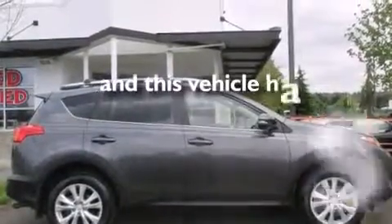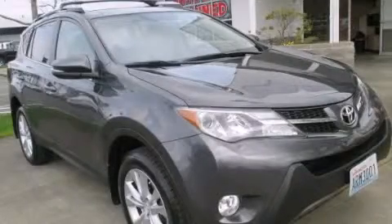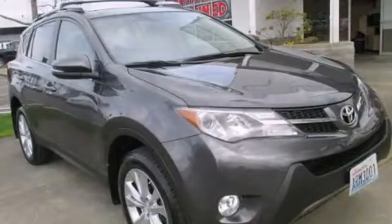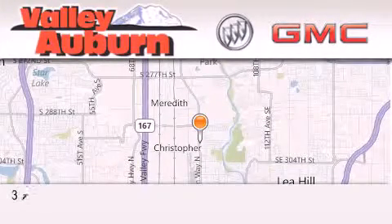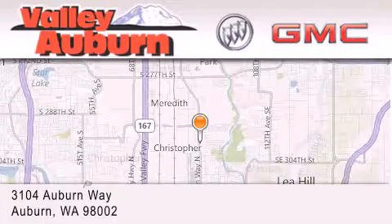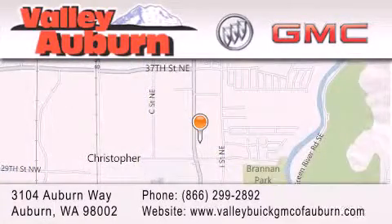This vehicle has fewer than 15,000 miles on the odometer. Stop by today and test drive this automobile for yourself. Valley Buick GMC is located at 3104 Auburn Way in Auburn. Our goal is to exceed all of your expectations to ensure that you'll return for future visits.